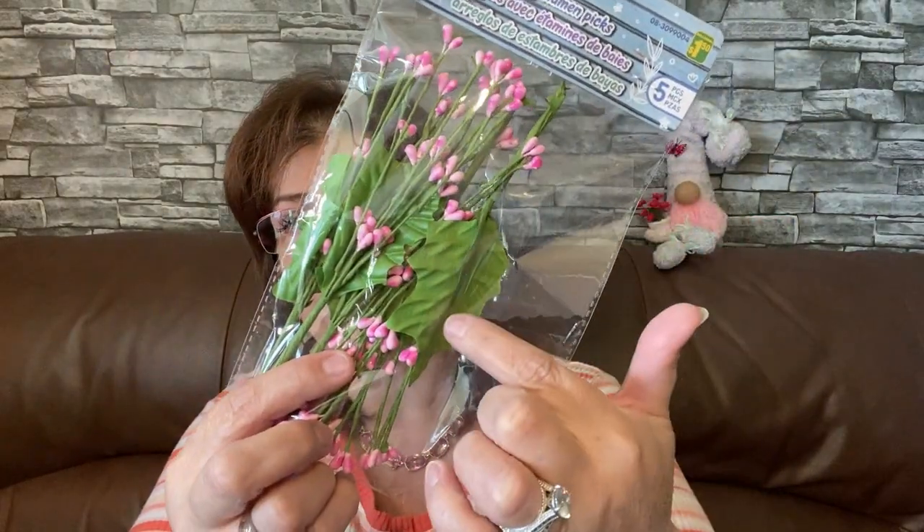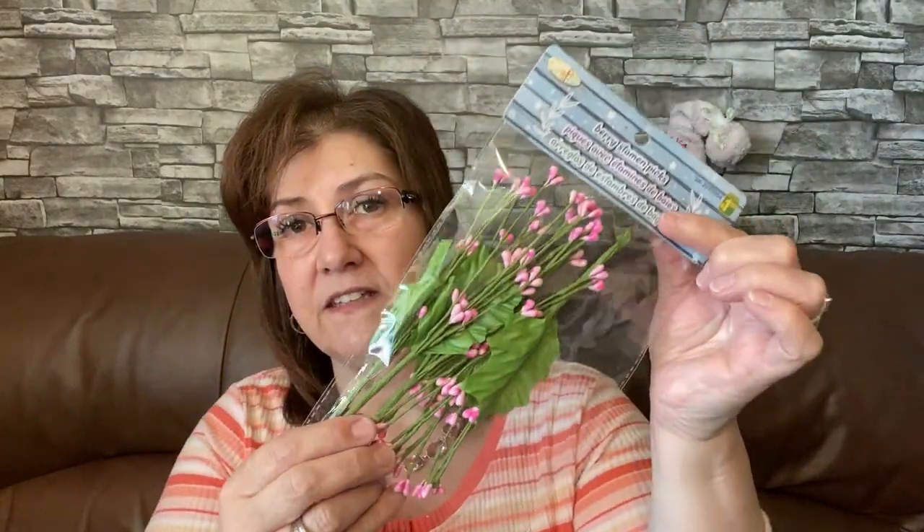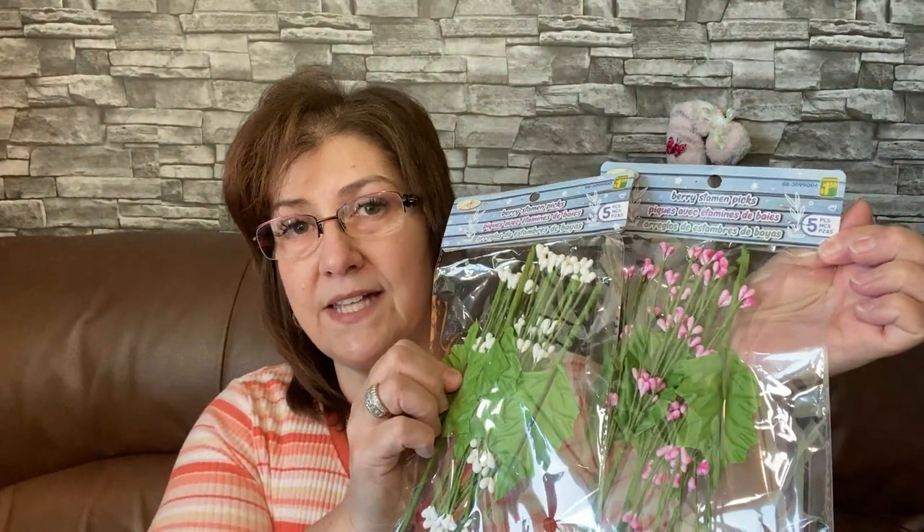I was in the craft section and picked up a few things. Look at these berry stemmed picks — I love the little leaf on them. I think they're so pretty for a dollar fifty. I got white and pink, wonderful to use while crafting.